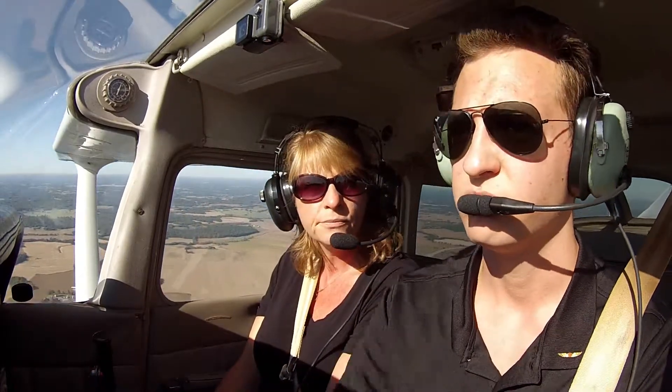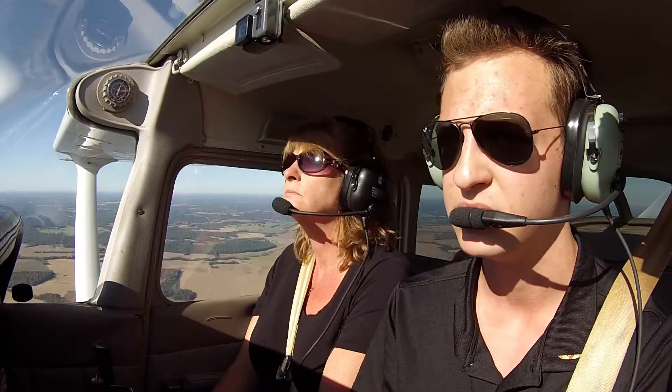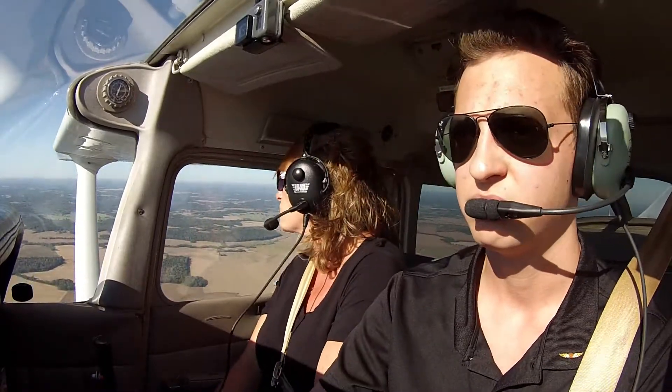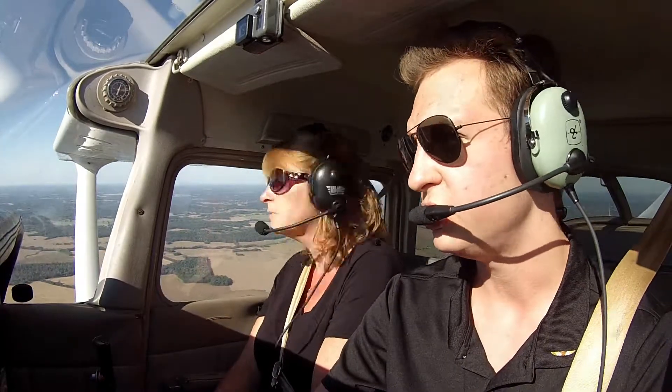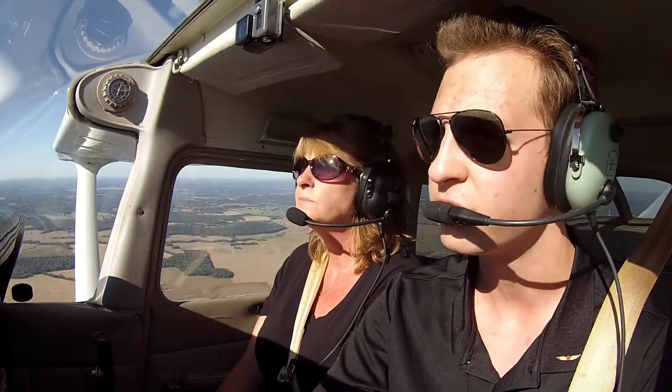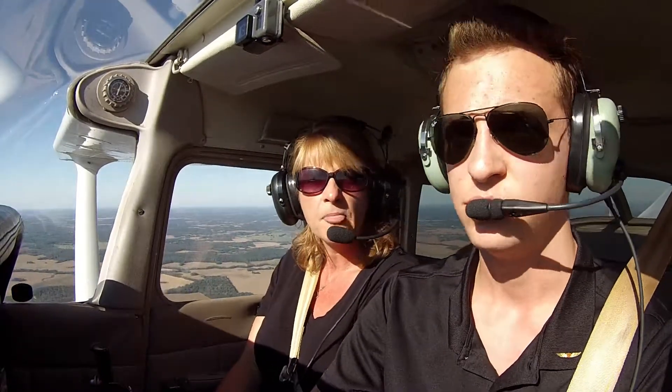Landed here before? Twice — once at night and done several touch and goes here in the daytime. This runway will teach you, will force you to land on the centerline. Because if you ain't on the centerline, you're pretty close to the edge.